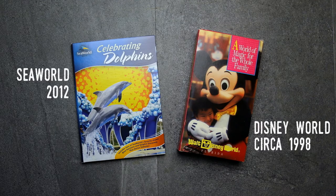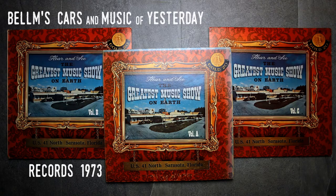Outside of printed materials fall both audio and video recordings in the forms of records, tapes, CDs, and DVDs. This is the category with the smallest number of items since very few attractions produced recorded music or video presentations. Most of what I found are items that would have been sold in gift shops, though there's at least one record album that is as much promotional as it was a souvenir.